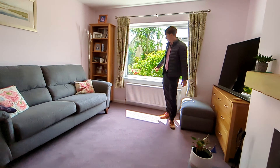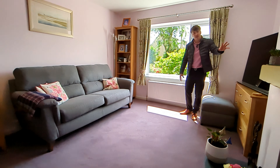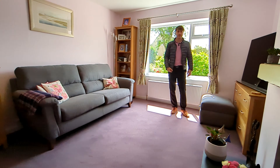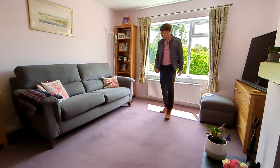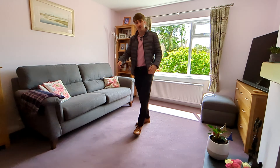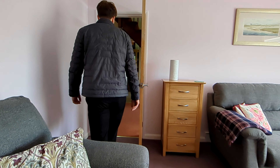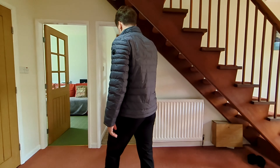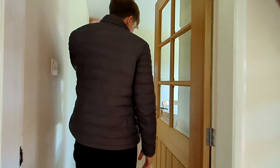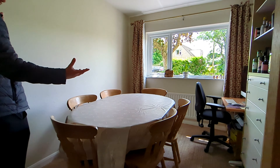This is your lounge. This is one of three reception rooms downstairs, so you've got a lot to play with. Big windows out here, all double glazed. There's a nice minimalist fireplace here, and you've got acres of room for storage, TVs on the wall, that sort of thing — whatever you might want. It's a really nice room to retire to at the end of the night.